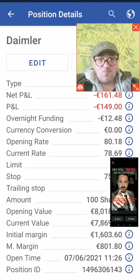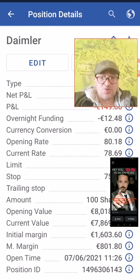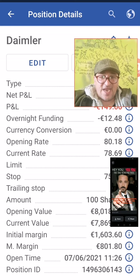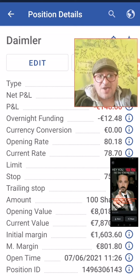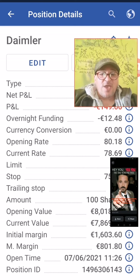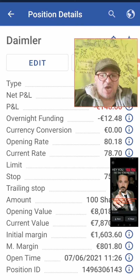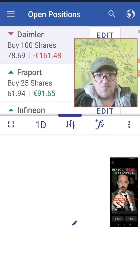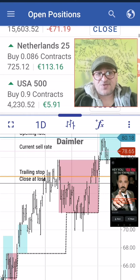We are going to buy Daimler Chrysler. The overnight funding so far is $12. We have been opening from 18.18 — our sixth position. We are six times engaged in this market, pyramiding our positions one after the other. Currently the stop loss is at 75.10 and our trailing stop is at 79.36, 426 points away. If you are considering getting engaged in this market, it might be something nice.